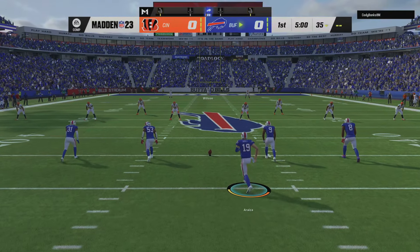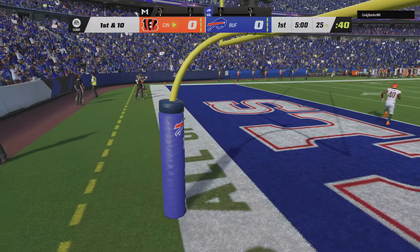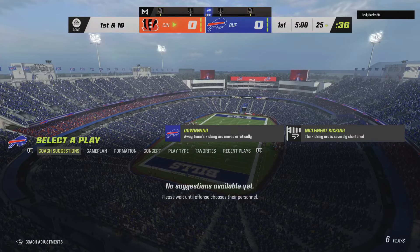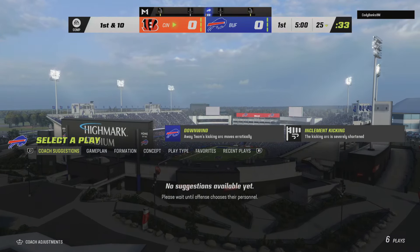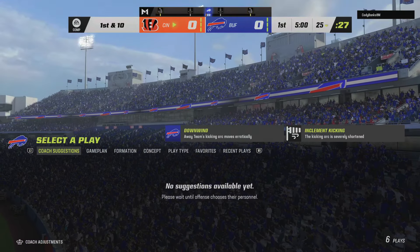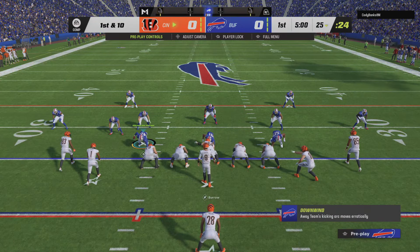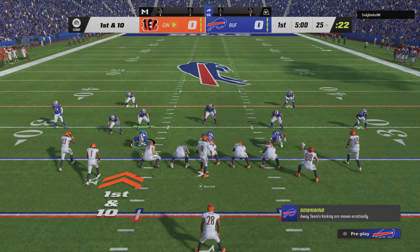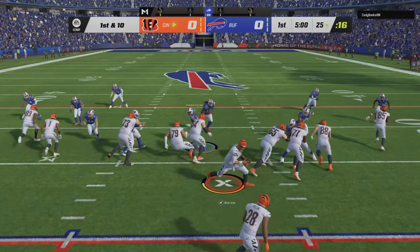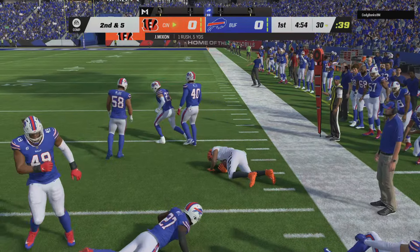We are underway in Buffalo. The kickoff will bounce out of the back of the end zone, so we will start at the 25. Here's Joe Mixon as they start on the ground, and this will be a gain of five as he gets it to the 30.